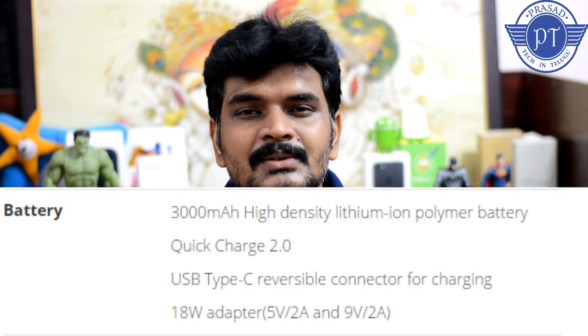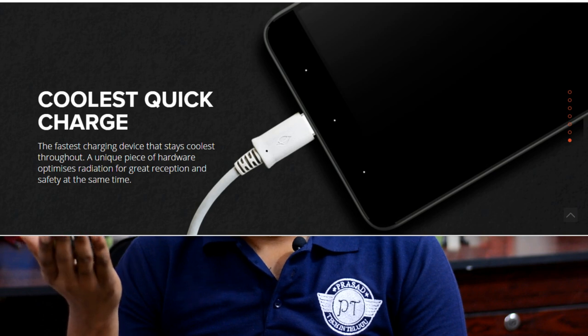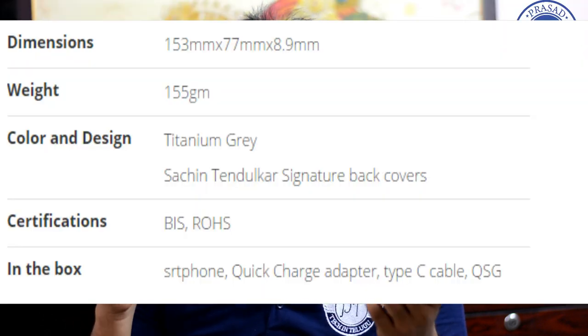The phone comes with a 3,000 mAh battery. Given the ARM Cortex-A72 cores which consume a bit more power, the battery will be consumed somewhat faster. In my opinion, a 4,000 mAh battery would have been preferable for normal to heavy use.